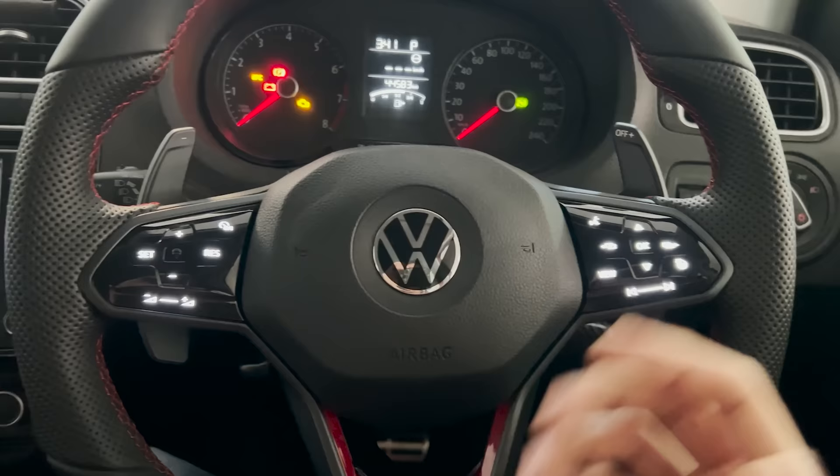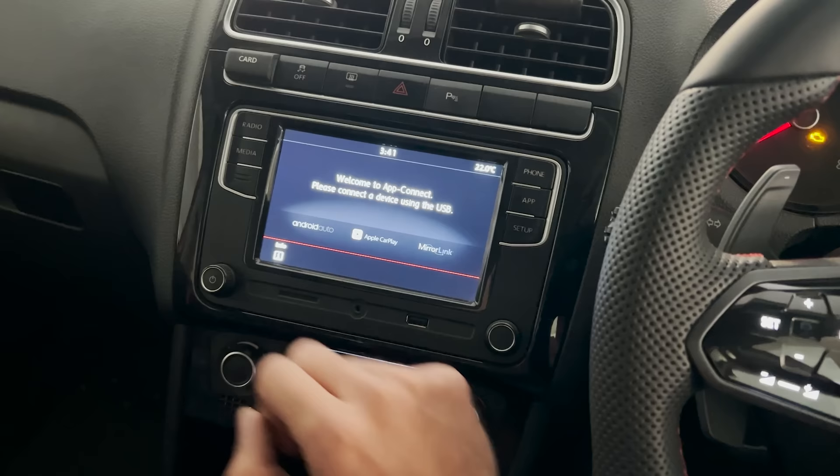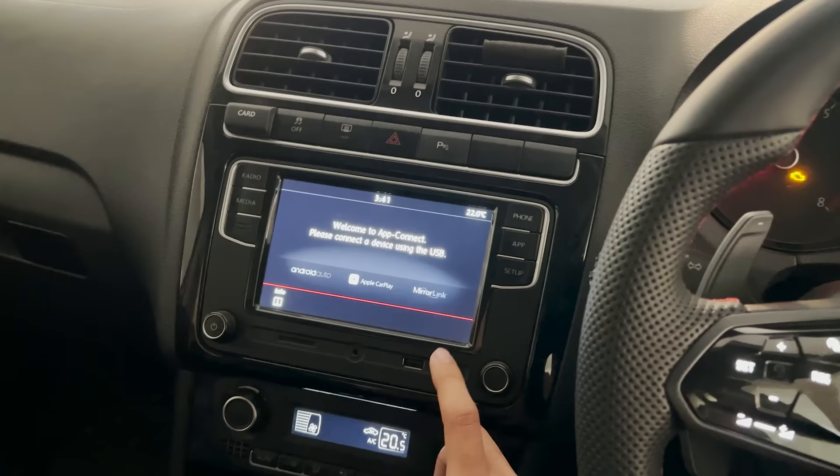Cruise control is on the steering wheel. The head unit is also changed — you can see this is the RCD 340, which comes with Apple CarPlay and Android Auto. This car originally came with an RCD 330 but has been upgraded to the RCD 340.